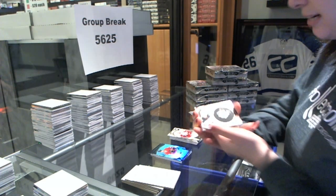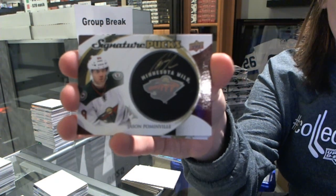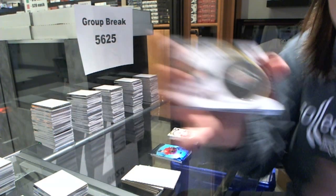We've got a signature pucks for the Minnesota Wild, Jason Pommenville.